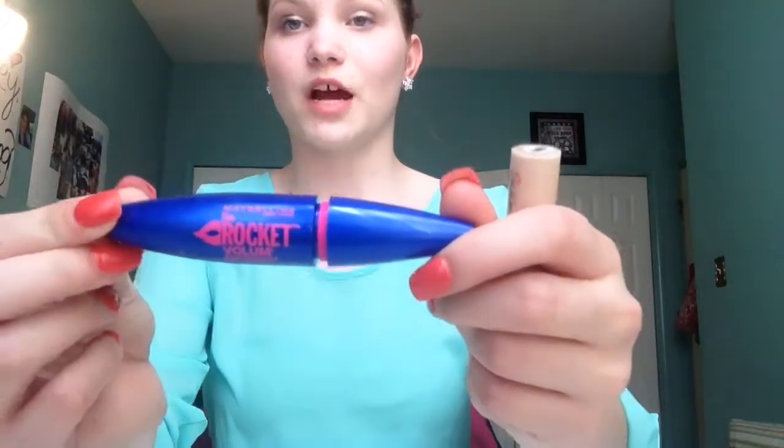Next I got two makeup products and I've already opened both of them. The first one is the Maybelline Rocket mascara and I've loved it so far. The second thing is the Maybelline concealer — it's the Super Stay 24 concealer. It's worked really well for me and I have nothing negative to say about it so far. So here is the box and this is going to be an unboxing.